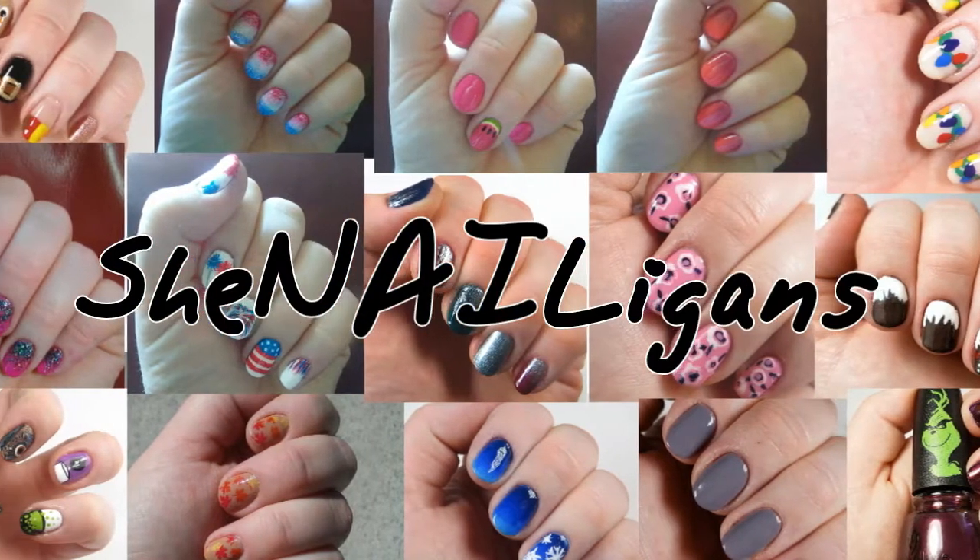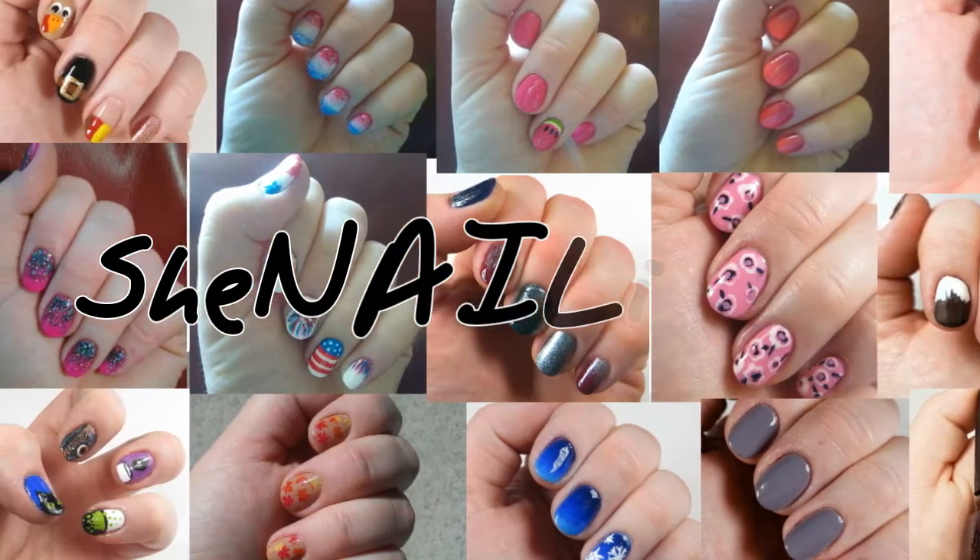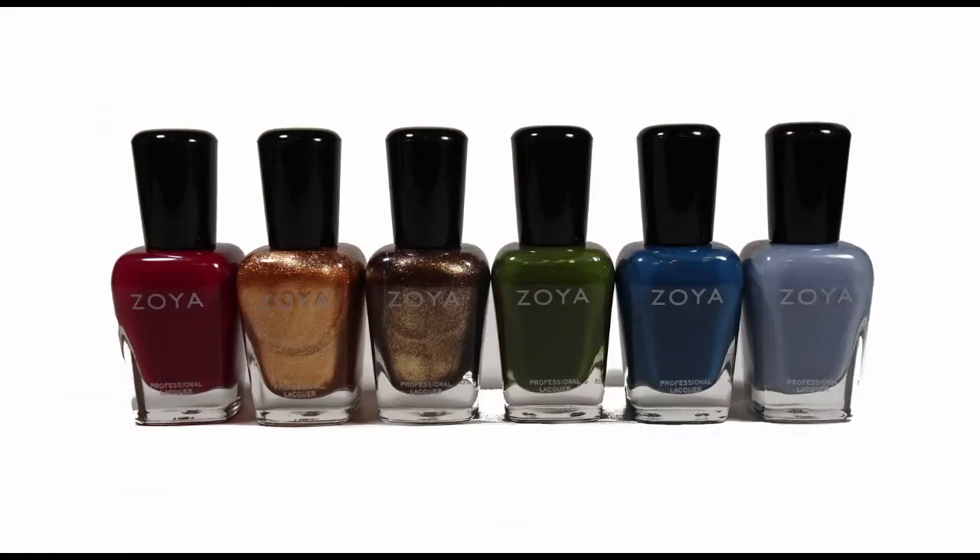Hey everybody, I know it's been a while, but I'm back reviewing Zoya's 2020 Fall Collection, Luscious. Let's get into it.